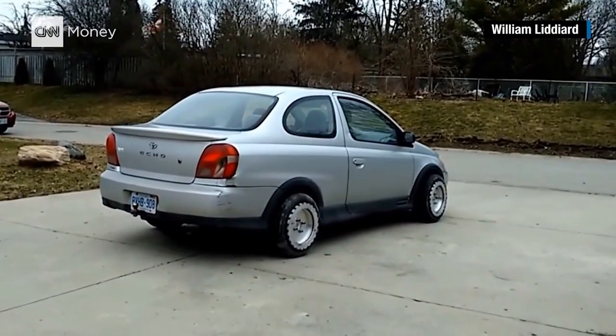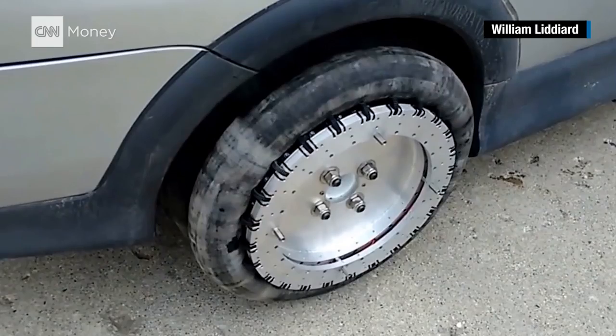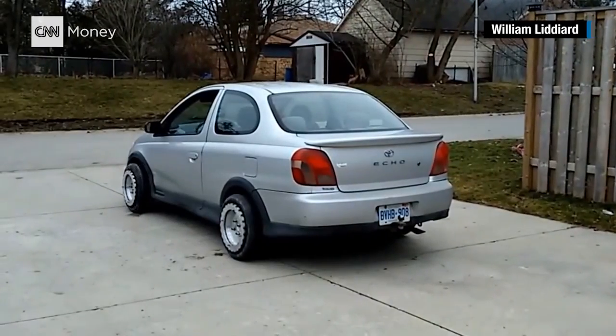William Lyddiard spent eight years and $60,000 developing a prototype for a tire that can not only move a vehicle back and forth, but can even drive it sideways.